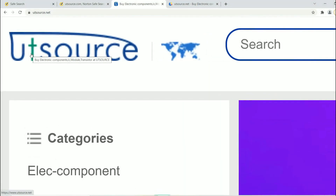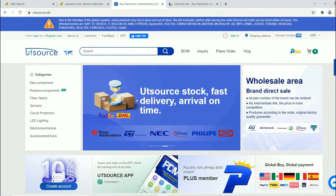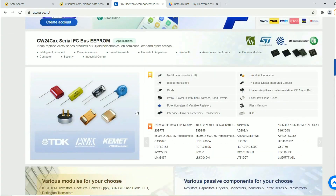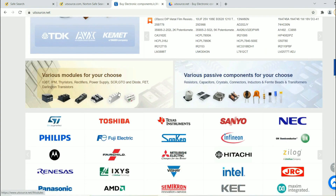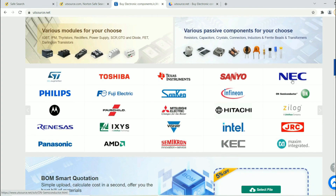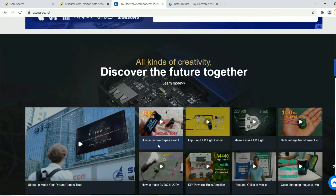This video is sponsored by UTSource. This website gives many kinds of electronic components such as resistors, transistors, capacitors, and inductors. It also provides many electronic modules from China. It's a Chinese website and also the largest website to buy all types of electronic components and modules globally.